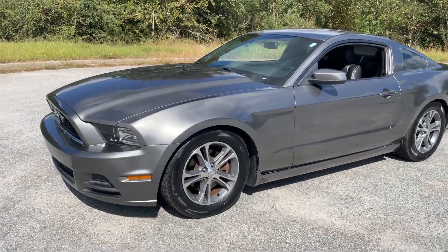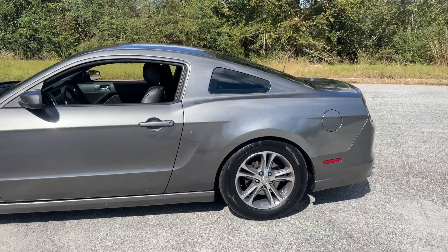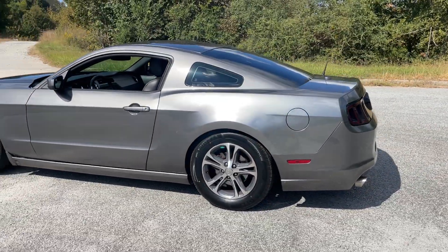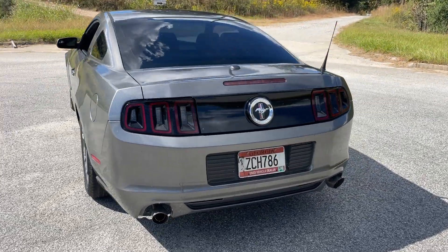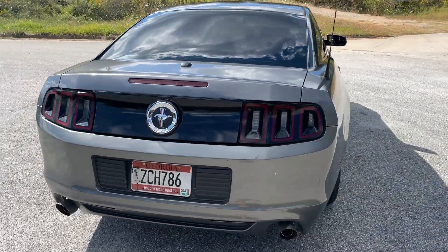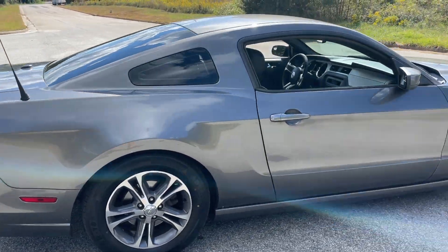Today I'm going to do a walkaround and test drive with my 2014 Ford Mustang. It's got a 3.7 liter in it, nice gunmetal color, aftermarket exhaust that sounds pretty good, tinted windows, leather interior, and a Shaker sound system.